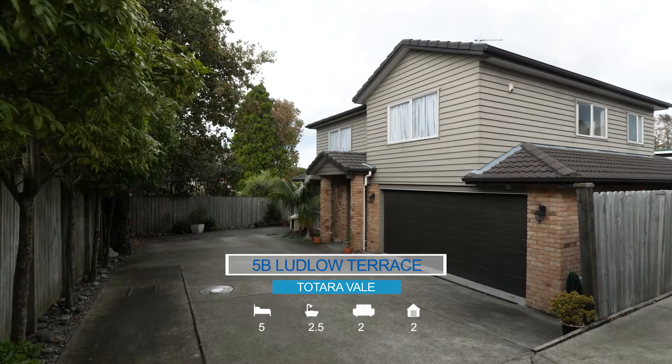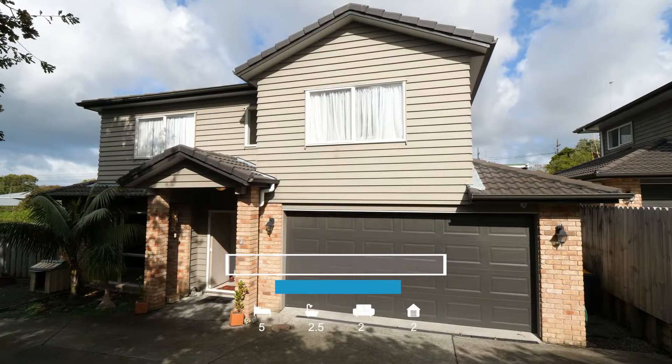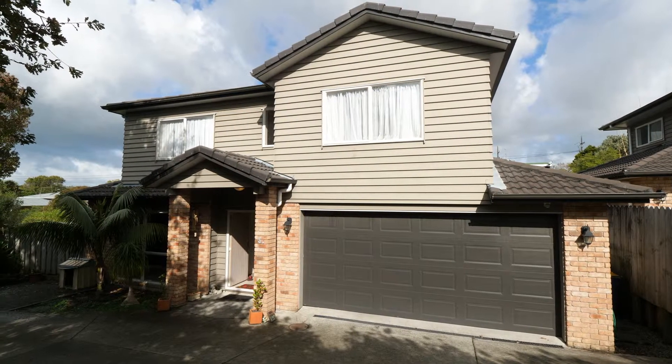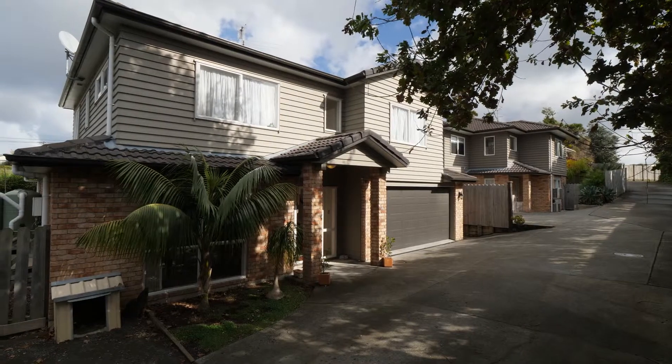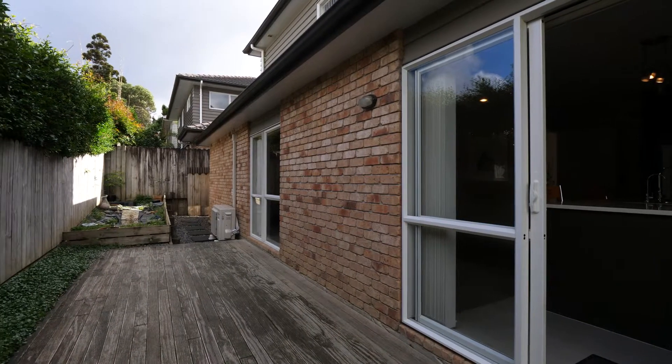Situated in centrally located Totara Vale, you will love living in this modern and spacious home. It is approximately 10 years old and set on a freehold 383m² site with a low maintenance, fully fenced garden and rear decking.